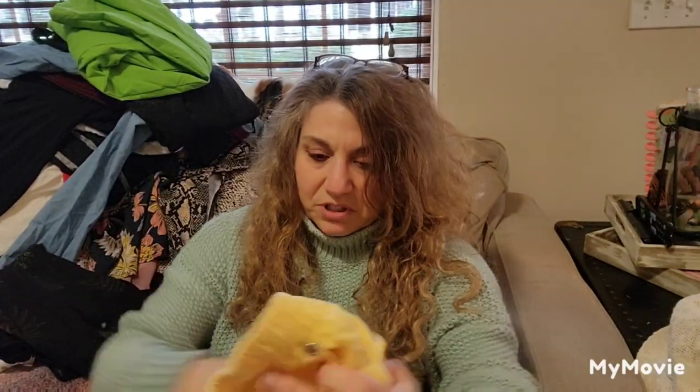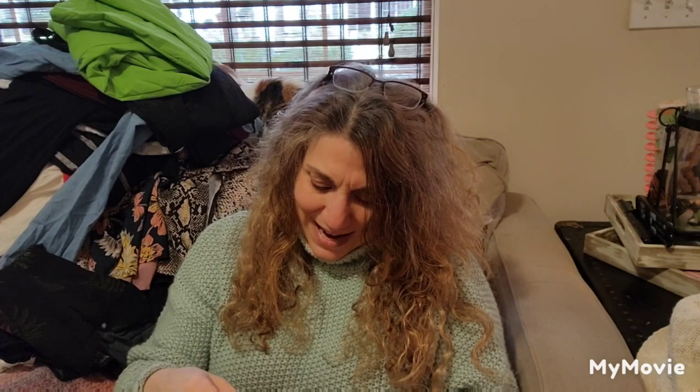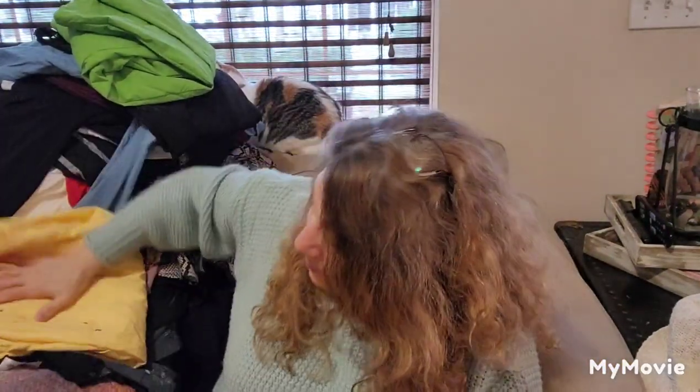These look like gym shorts — they're by White Stag Women's Plus, size 18. Just a pair of shorts. I think that will go to my thrift store.